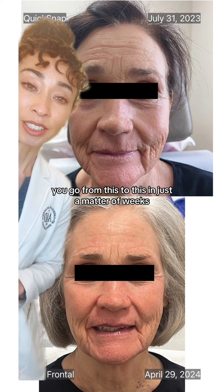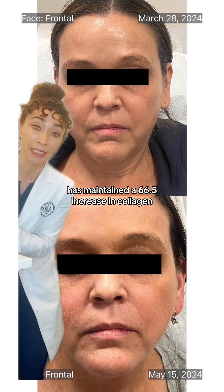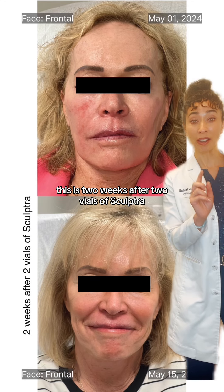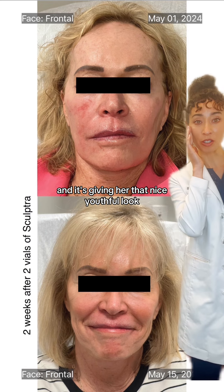You go from this to this in just a matter of weeks. Studies have shown that Sculptra, after three months, has maintained a 66.5% increase in collagen, and these photos are showing you what that looks like. This is two weeks after two vials of Sculptra — you can see we've filled in the hollows of the temple beautifully, and it's given her that nice youthful look.